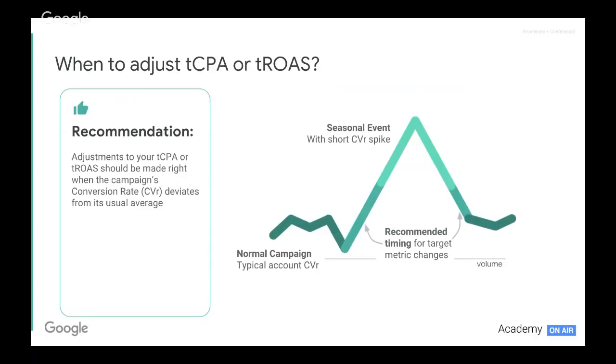When we have that information and feel we need to make adjustments, when is the ideal time to adjust our target CPA or target ROAS targets? The recommended timing is right before the peak — change those targets just as conversion rates are beginning to deviate from their average. As they begin to peak and spike, right before that we will change our targets. Similarly, when coming out of that peak as things slow down and we come back towards our average conversion rates, we move back to what they were previously.